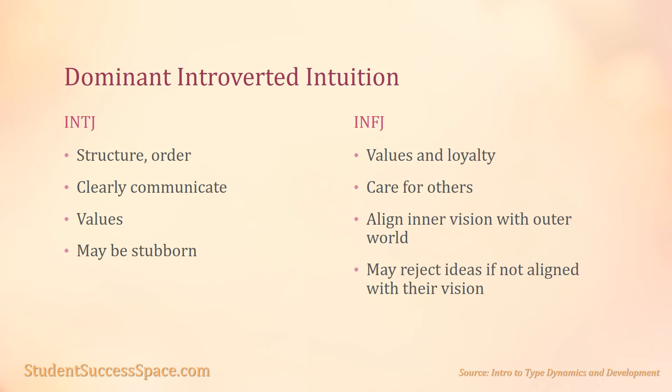The INTJs will stubbornly cling to what they already know is right. The auxiliary extroverted feeling for an INFJ is to focus on the values and loyalties of others. They work to structure environments to take into account the needs of others and provide ways for people to realize their goals. However, if something is proposed by others which does not fit with their inner vision related to their dominant introverted intuition, they will usually reject it forcefully, even when it is suggested by someone important to them and may even seem to exemplify their values. They will put great intense effort into bringing their external world into alignment with their inner vision.